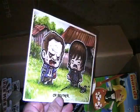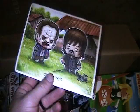Now into the box of mint-on-card stuff. There's this Walking Dead - oh brother - card still sealed in plastic.